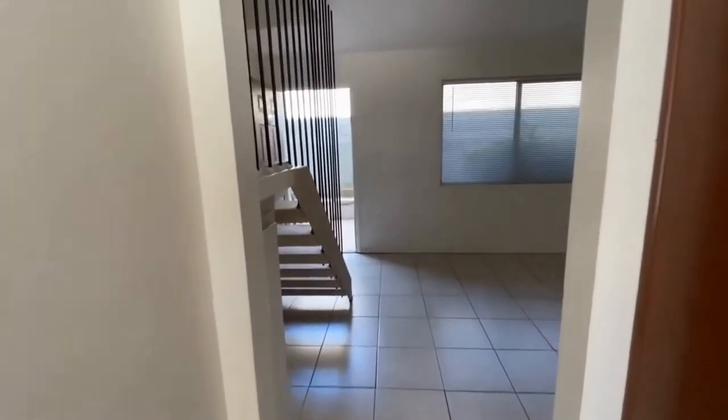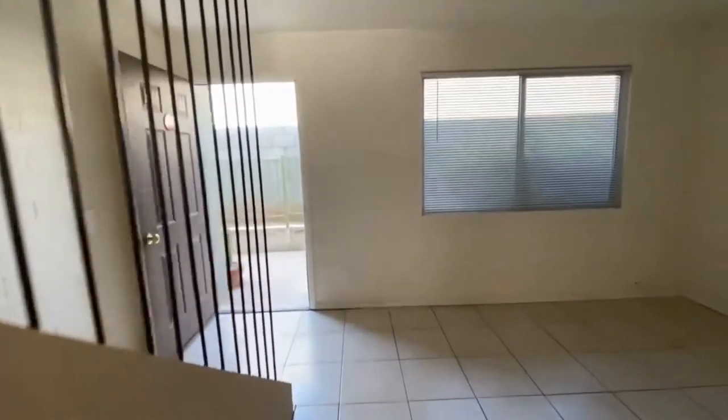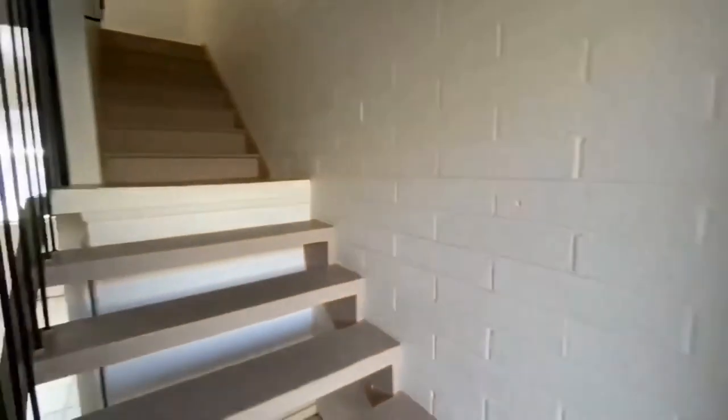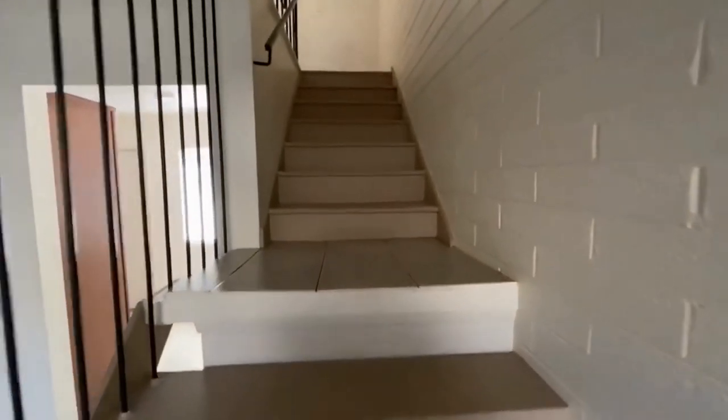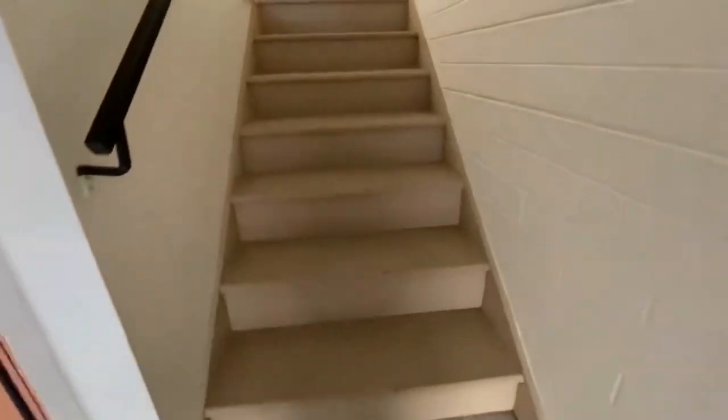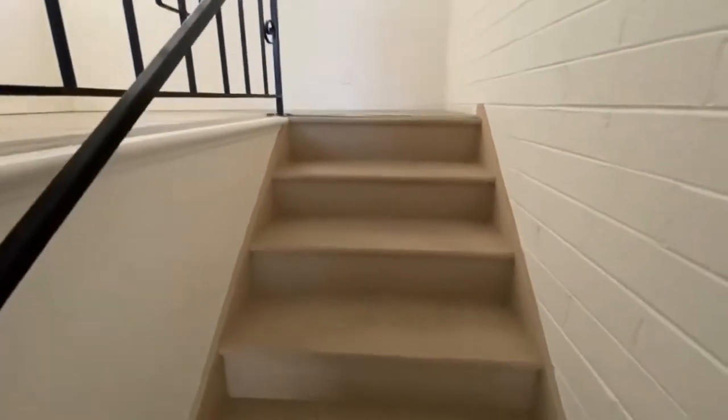We'll continue back over into the living area. There is a back door towards the kitchen that does allow for access into the parking area. You do get one covered spot with this home.